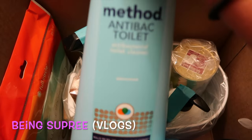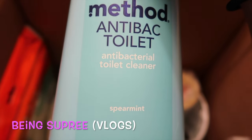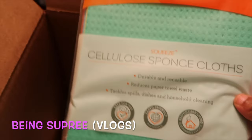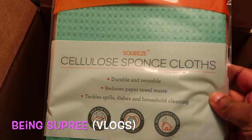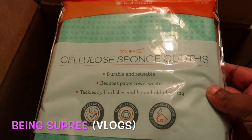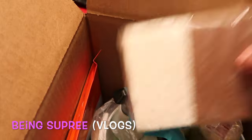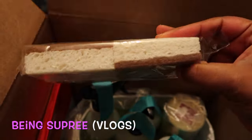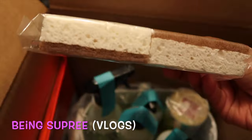I also got the Method antibacterial toilet cleaner, also in Spearmint — look how big this is, a full size! Some of this stuff was free but you had to spend twenty dollars, which was not bad. They also sent me these cellulose sponge cloths — durable, reusable, reduces paper towels, great for tackling spills, dishes, and household cleaning. I've seen these in the store and I think this is actually Grove Collaborative's own brand of sponge.